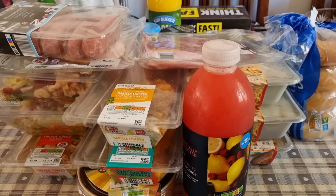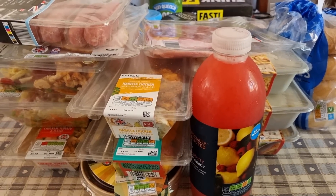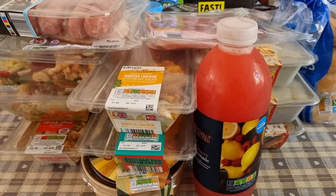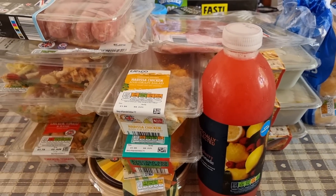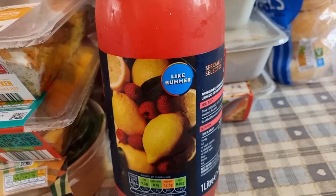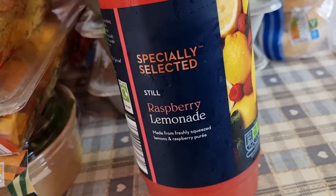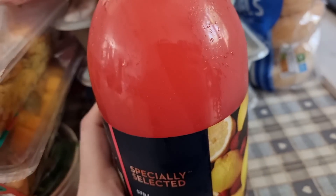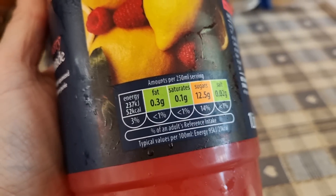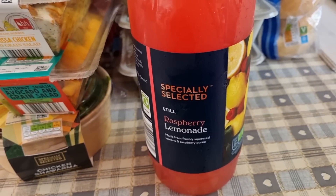I also nipped into Aldi. This is what I picked up — it's not a week shop, just a few bits for the next few days. They had these — I think they might be out just for summer — raspberry lemonade, it's not fizzy, and 250ml is 52 calories. I may have a small bit of that with my lunch because it looks really nice and it's ice cold.